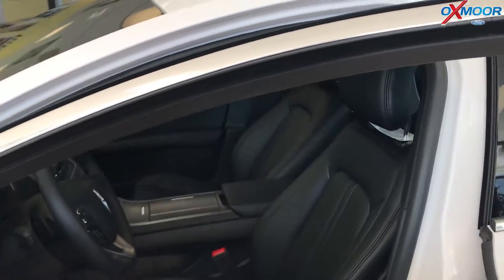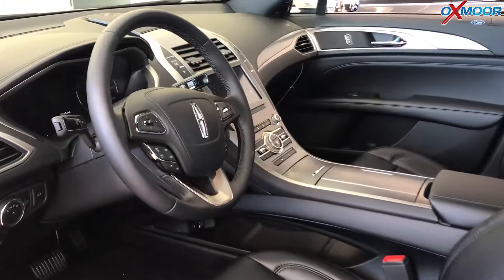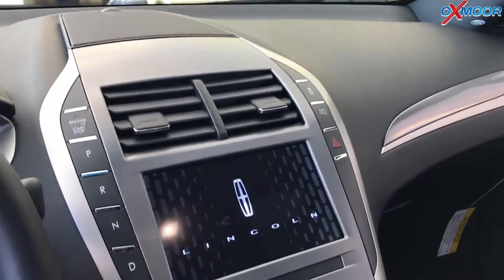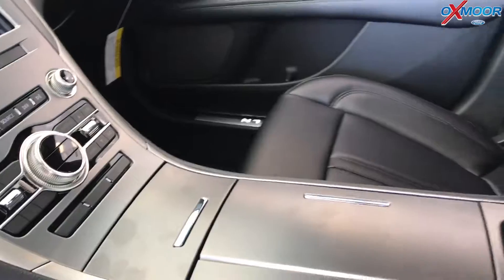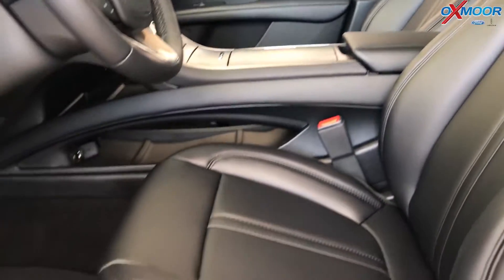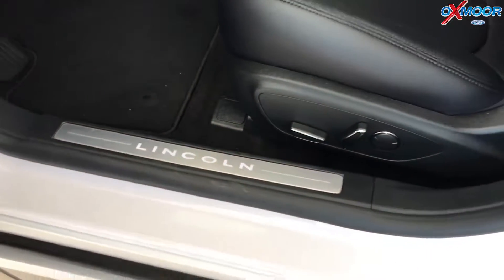As we enter the car, you can see the really nice bridge-of-wear leather that is included in all Lincoln vehicles. Every Lincoln vehicle also comes with a 4G Wi-Fi hotspot that allows you to connect up to 10 devices, as well as remote start the car from anywhere in the world.